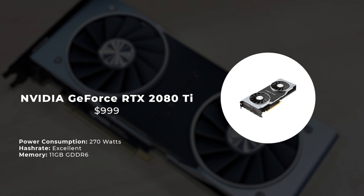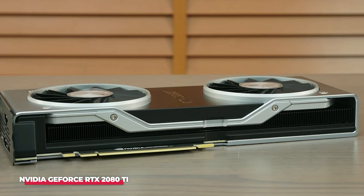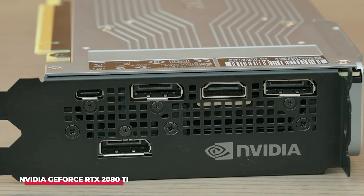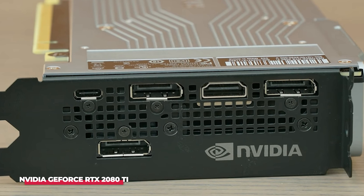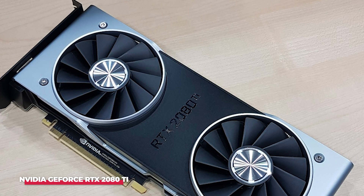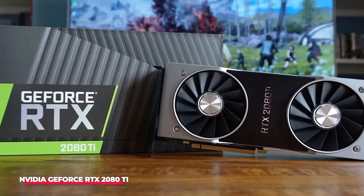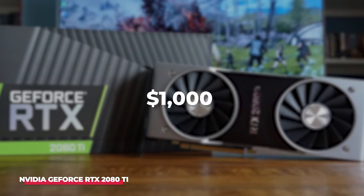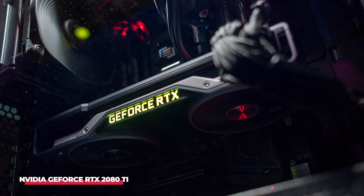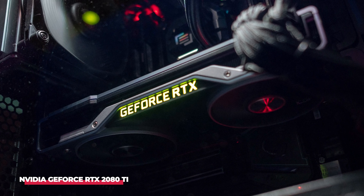Number 3: NVIDIA GeForce RTX 2080 Ti. This represents NVIDIA's premier graphics processor, introduced in the latter part of 2018, and continues to maintain its status as one of the most formidable graphics cards available today. It underscores NVIDIA's dominance in the market in terms of raw power. Priced at around $1,000 and requiring substantial power consumption of 270 watts, it stands as a costly investment, both in terms of initial purchase and ongoing operational expenses.